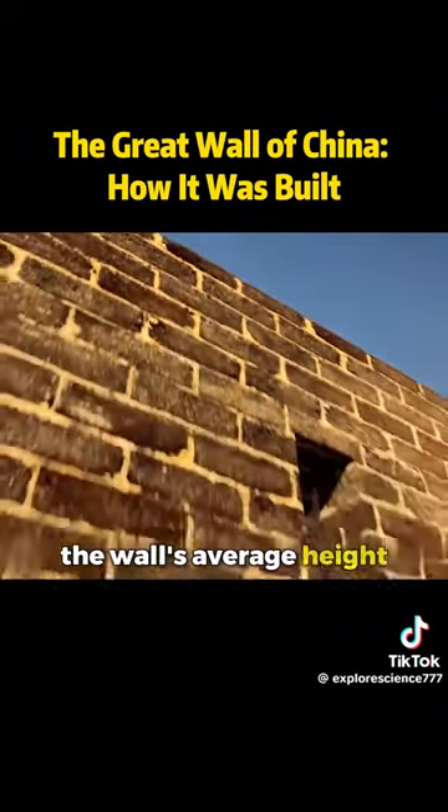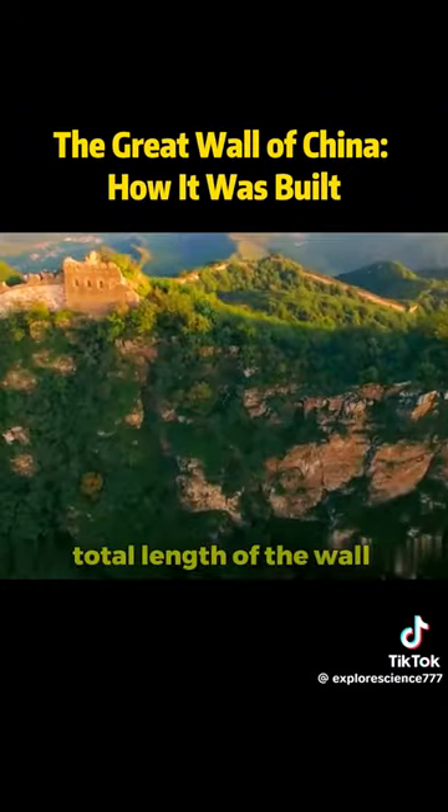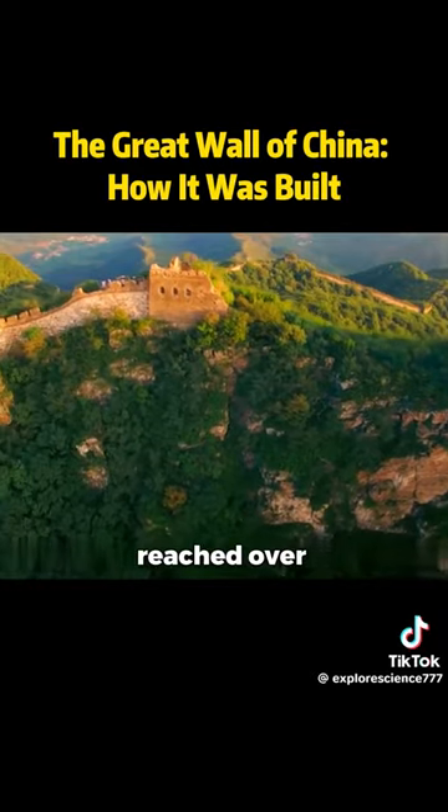Once completed, the wall's average height was 8 meters, and its width was 5 meters. The total length of the wall reached over 21,000 kilometers.